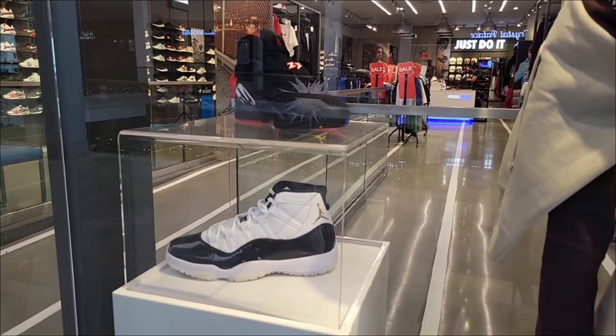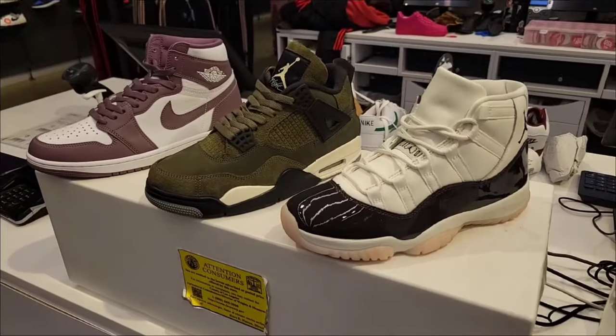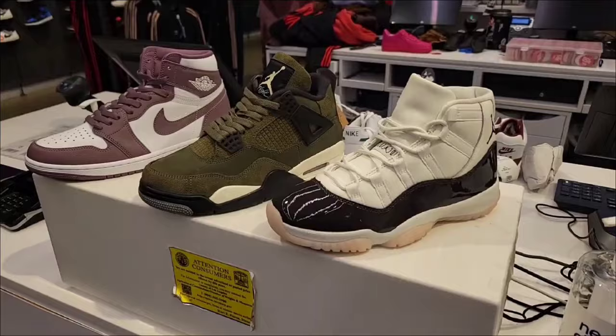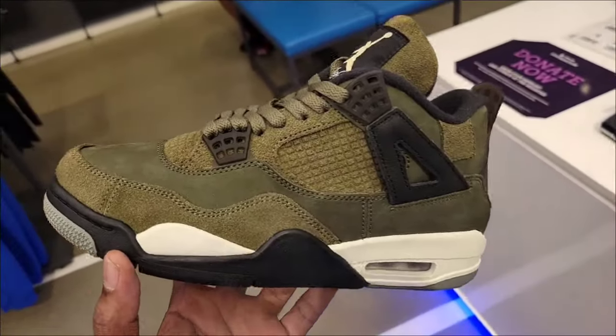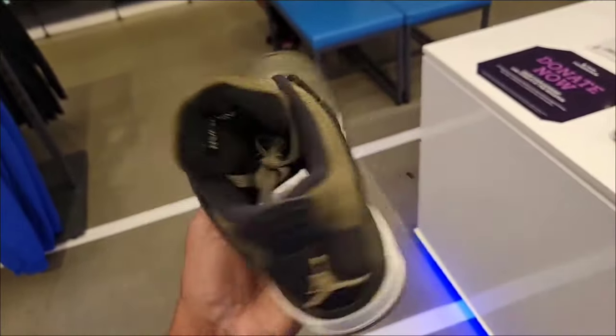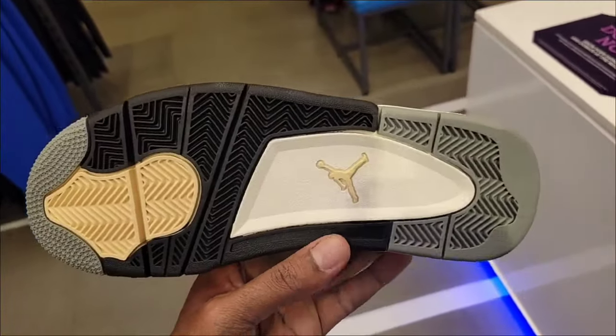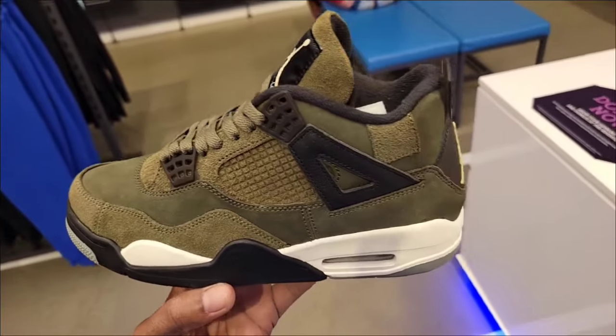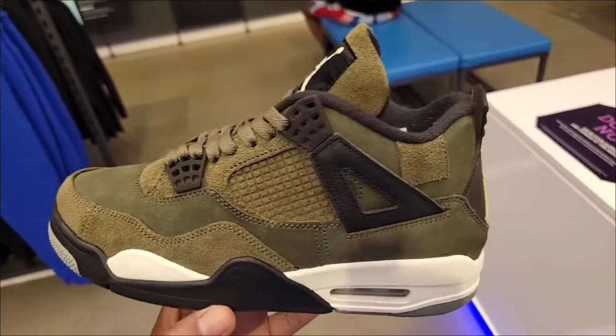Jordan 11's, Playoff 8's. In the window they have the Gratitudes. They also have the Neapolitans, the 4's and the 1's, Louisville. The 4 Isles are still available here with more men's sizes. Most places we've been only had selective sizes, but they have a good amount left.